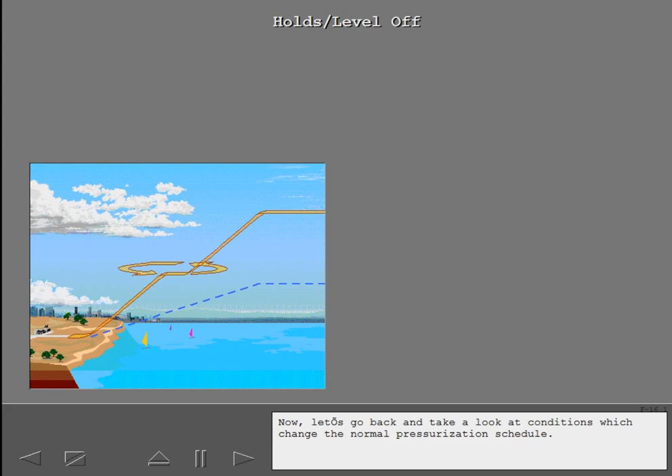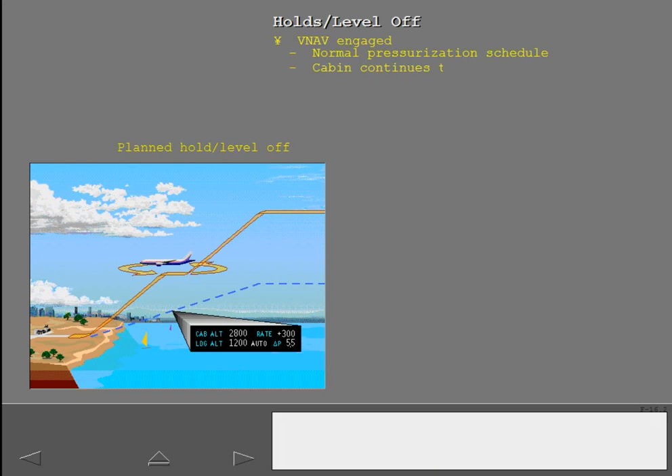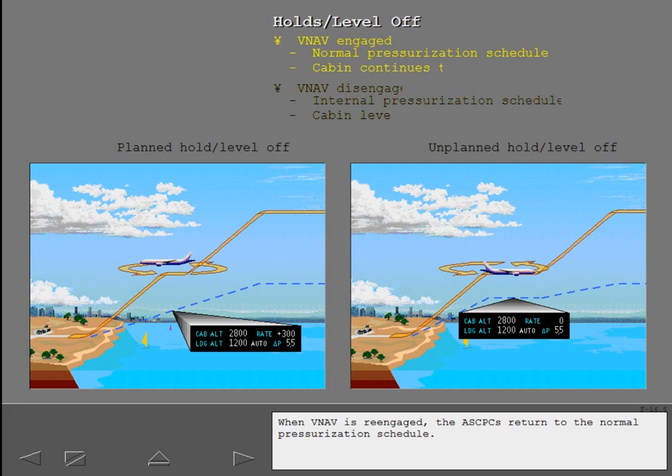Now let's look at conditions which change the normal pressurization schedule. The ASCPCs account for planned holds and level offs when calculating the normal pressurization schedule. If a hold or level off is included in the VNAV profile, the cabin continues to climb during the hold or level off. For unplanned holds or level offs, or any time VNAV is disengaged, the ASCPCs revert to an internal pressurization schedule for control. If the airplane levels off and remains at a constant ambient pressure, the cabin altitude levels off and remains at a constant altitude. When VNAV is reengaged, the ASCPCs return to the normal pressurization schedule.